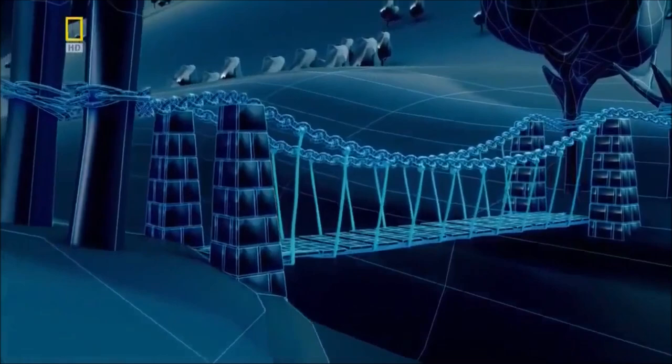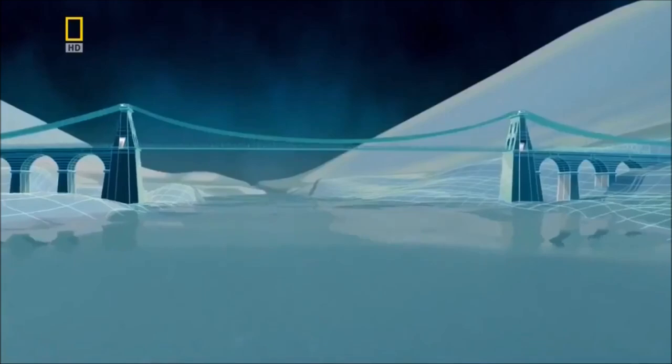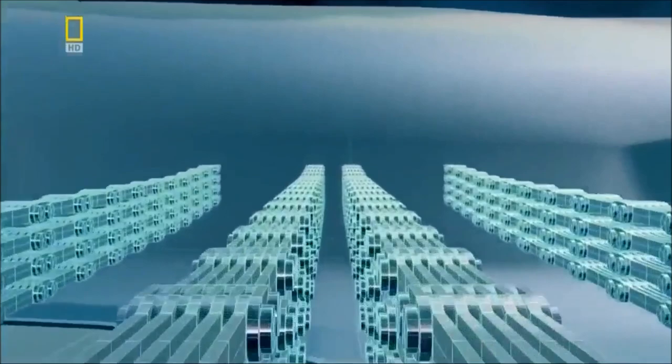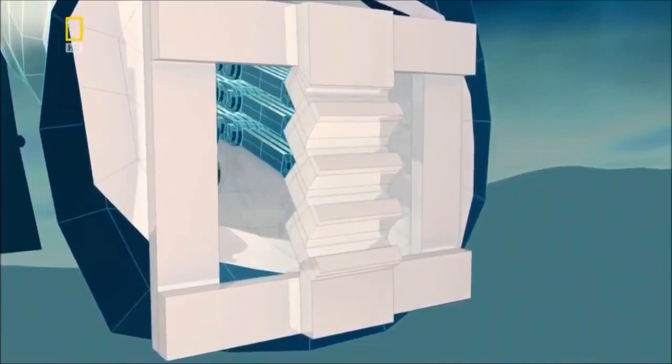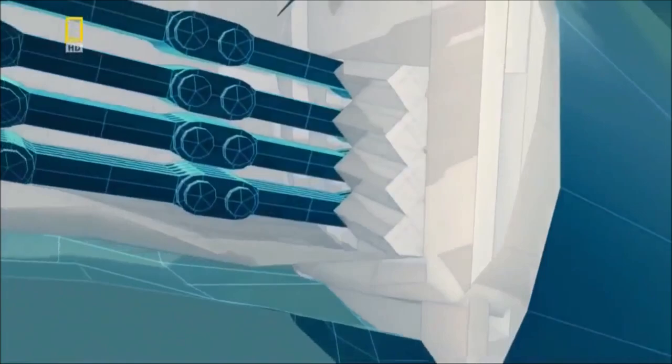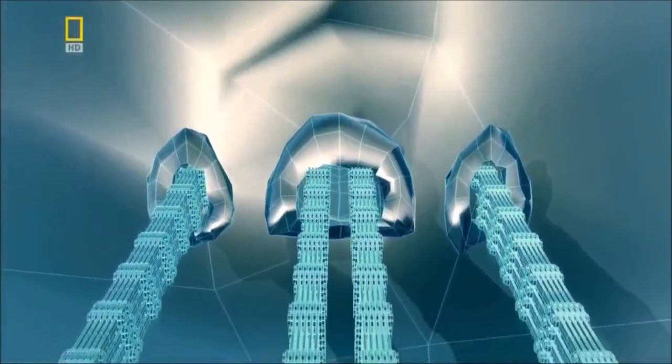But he still has the problem of securing the chains at each end — if you pull down the chain, it will give unless it's really firmly anchored. Somehow, Telford must anchor the chains deep into the rocky banks on either side of the straits. Workers blast their way through the rock to create an 18-metre-long tunnel. At the end of the tunnel, they position strong iron frames. The end of the chains thread into the tunnel and are secured to the frame with three-metre-long bolts. Metal braces wedge the bolts and frame firmly into the cavern — the only way this anchorage can fail is if the rock itself gives way.